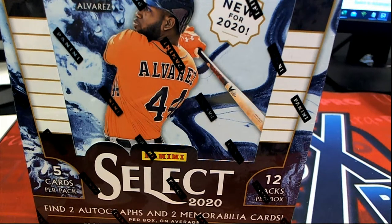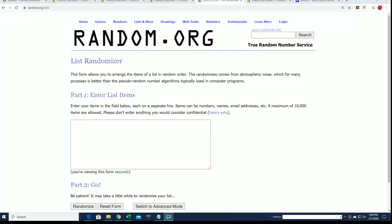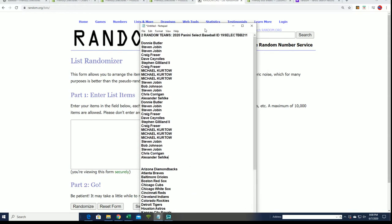Good luck everyone in our box break of Select Baseball. Let's find out what happens in this Select 211. We had our filler just a minute ago and those are our top five from the filler. Congratulations to those of you who made it into the box break.